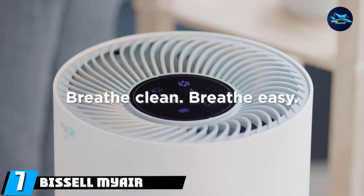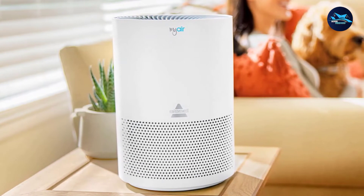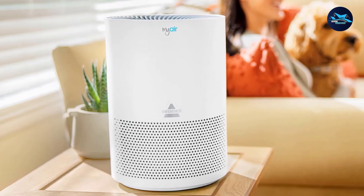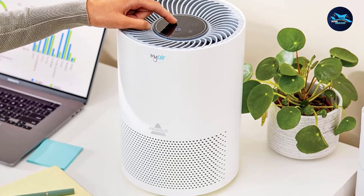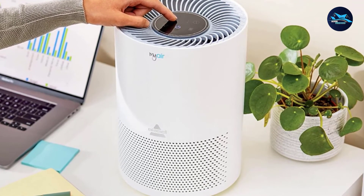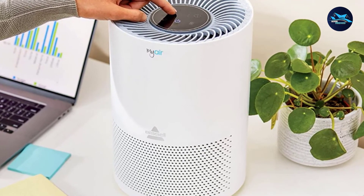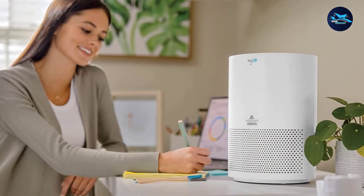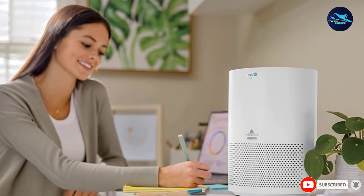Moving on to number 7, the Bissell MYair Air Purifier. This purifier doesn't just clear pet dander and other small particles from the air. With an activated carbon filter, it also works to remove pet odors, along with cooking and smoke odors too. It has three levels of fan speeds and runs fairly quietly even on high, or set it to sleep mode at nighttime to engage its whisper-quiet mode. It even has a soft night light. The small unit works in rooms up to 100 square feet and moves the air five times every hour, so you can set it right next to your dog's crate or cat's litter box to stop odors as close to the source as possible.